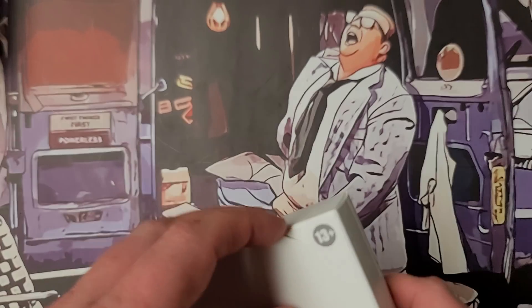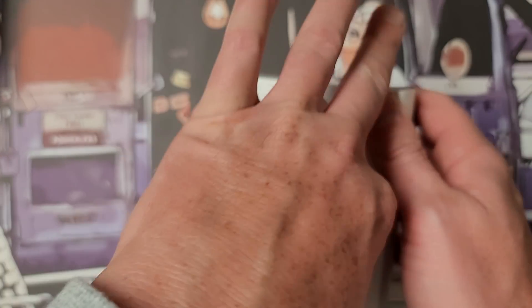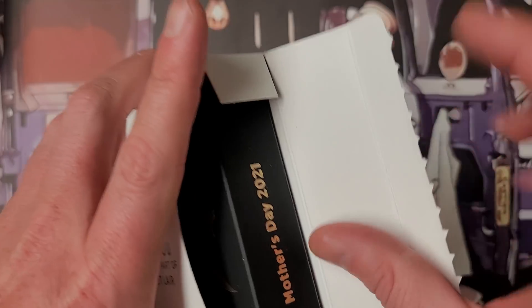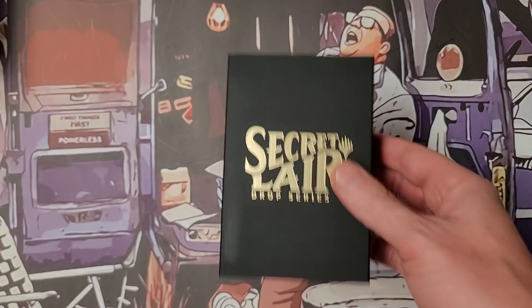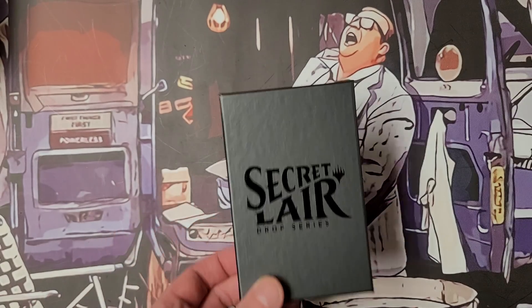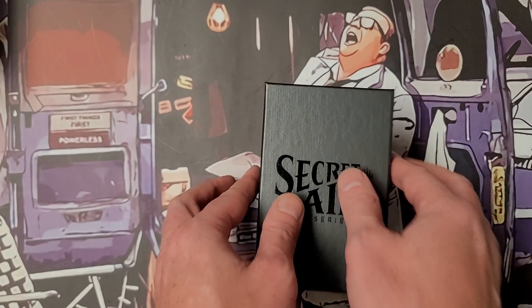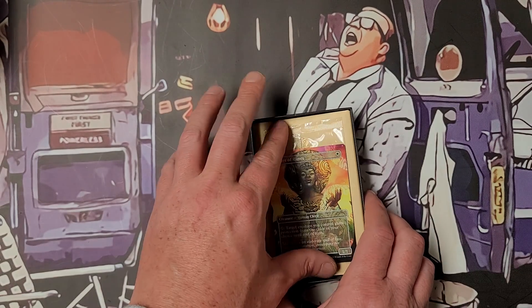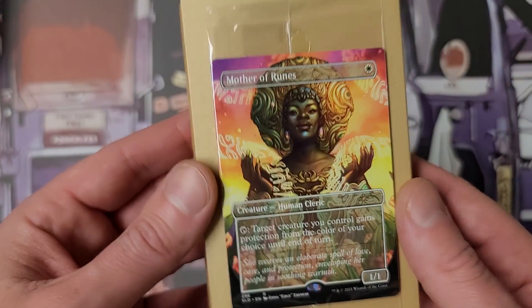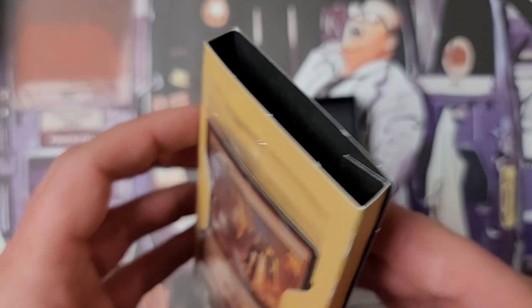These Secret Lairs are not just a money grab for Wizards of the Coast — they're also a money grab for players. You can make a good flip on these Secret Lairs. It's so simple, man — a toddler could do it.